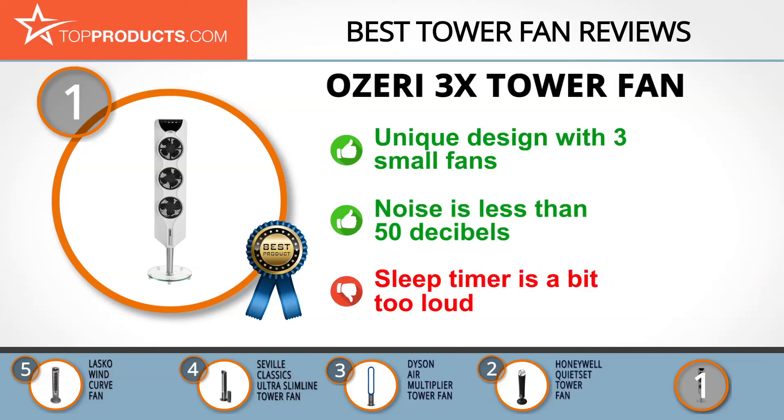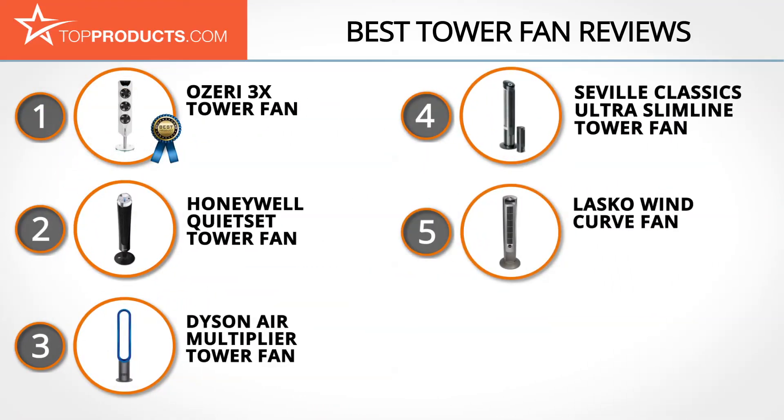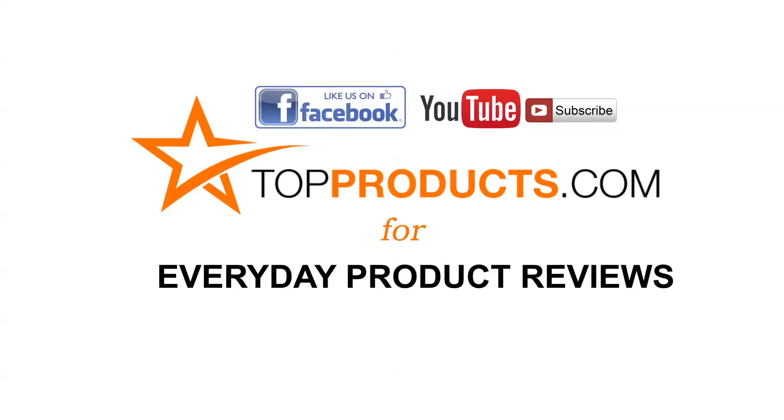This is a quality fan, though we'll mention that while the blades are quiet, the sleep timer is a bit loud for a few users. These are our top five tower fans — we hope you enjoyed watching our review. Click now to subscribe to our YouTube channel and like this video. Don't forget to like our Facebook page and visit us at TopProducts.com for more everyday product reviews.